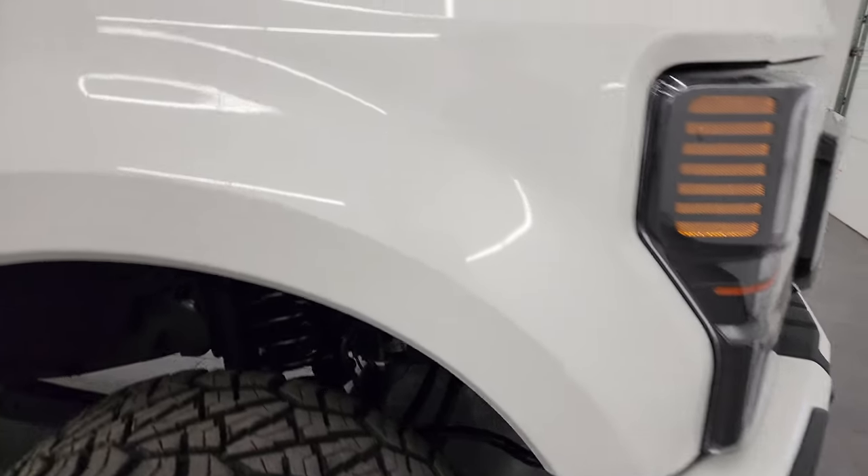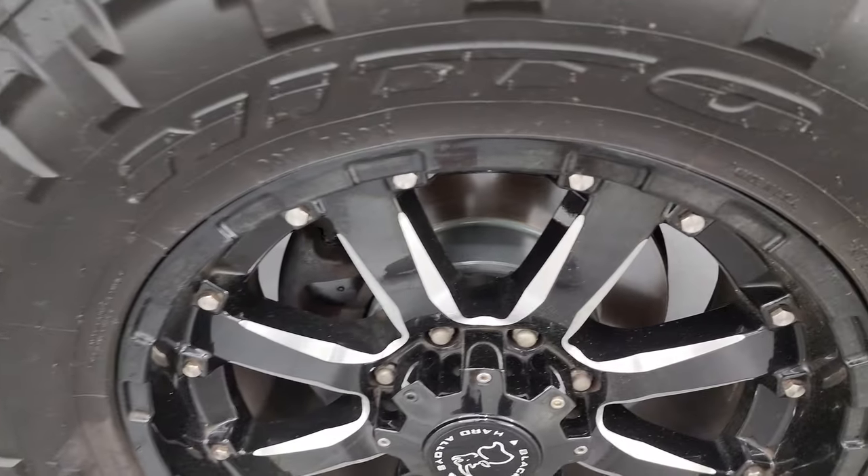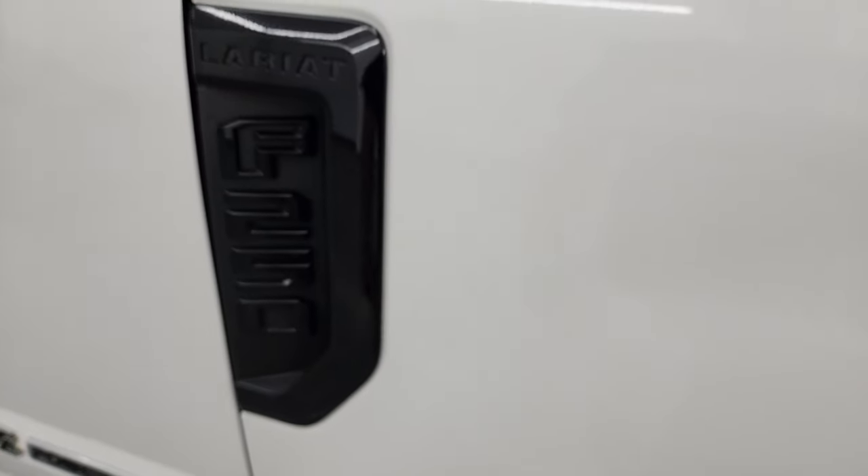The passenger side front fender is in nice shape as well, and the passenger side front wheel has no major scuffs or scrapes. You get the gloss black trim around it — part of that sport package — and White Star Tri-Coat has just a little bit of metal flake to it, really a good-looking color.